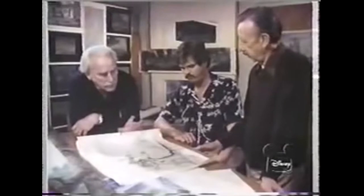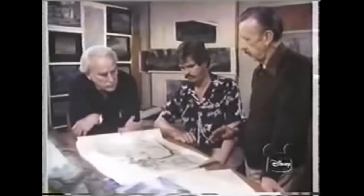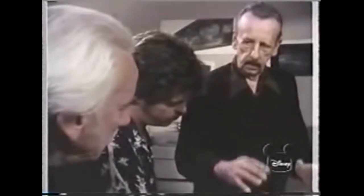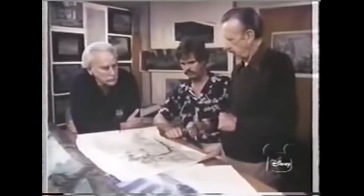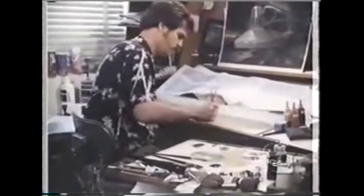Before starting the animation for The Black Cauldron, layout artist Don Griffith has to decide how the characters will move within a scene. He functions like a camera, designing all the different angles, close-ups and long shots that give the flat two-dimensional drawings a feeling of depth. Then background artist Jim Coleman brings these layout drawings to life by creating a world for the characters to inhabit — a place for them to live and move in.